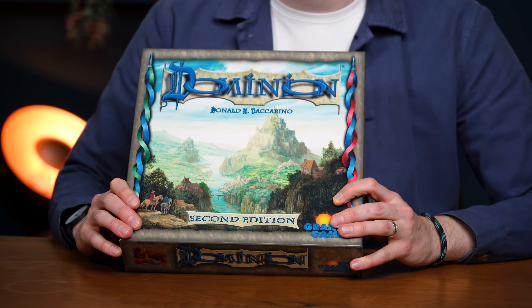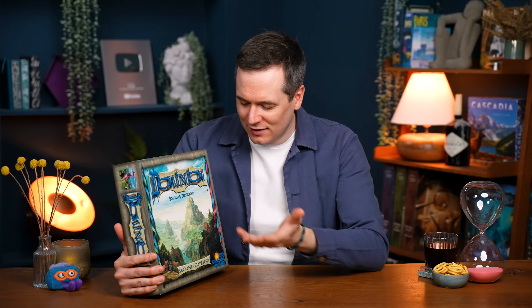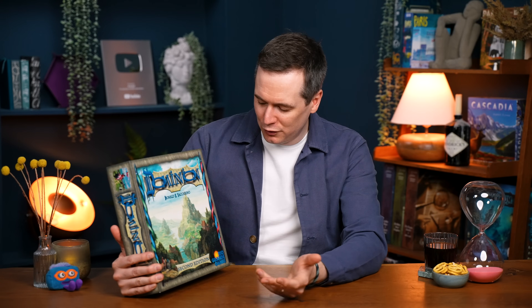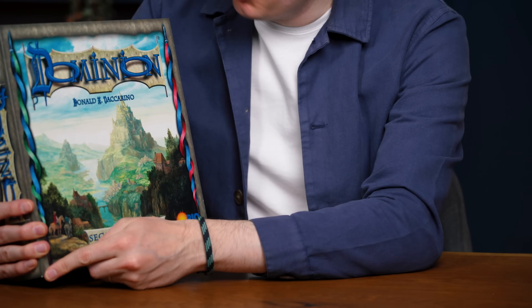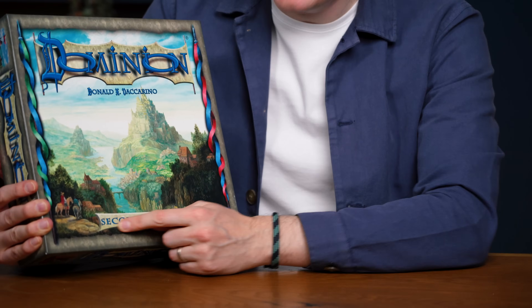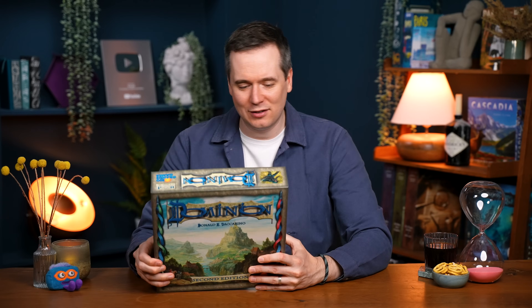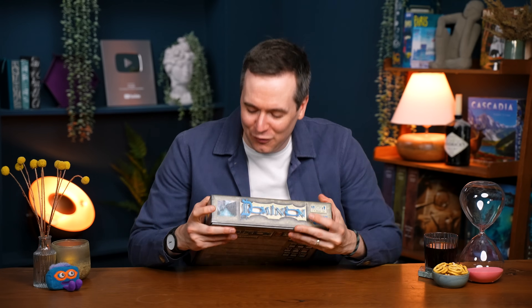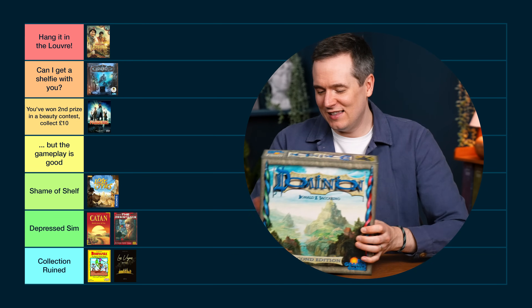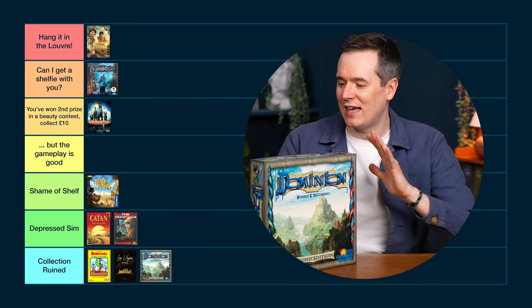Dominion — what category do you think this deserves? Look at this logo. This is a second edition — they had a chance to improve things. What is going on with stretching out the O's? What is that depicting? The artwork is sort of faded, and this mottled grey all around the whole thing combined with the logo and the font — the S doesn't even fit on nicely. This is so, so bad. There's just a bit of board game art on the side of the box. This is Collection Ruined. Dominion's not actually in my collection — I've just got it in case I might use it in a video — but if it was, it would have ruined my collection a long time ago.